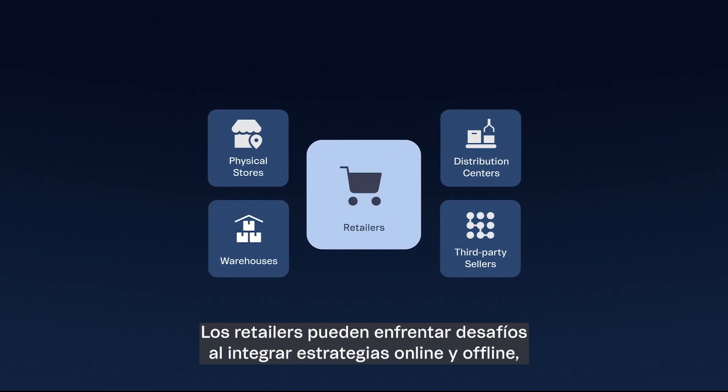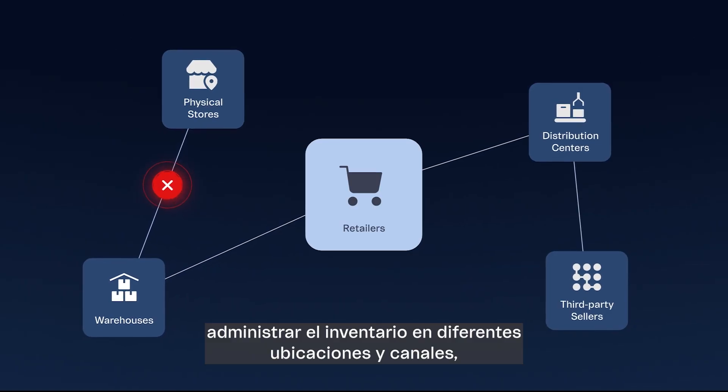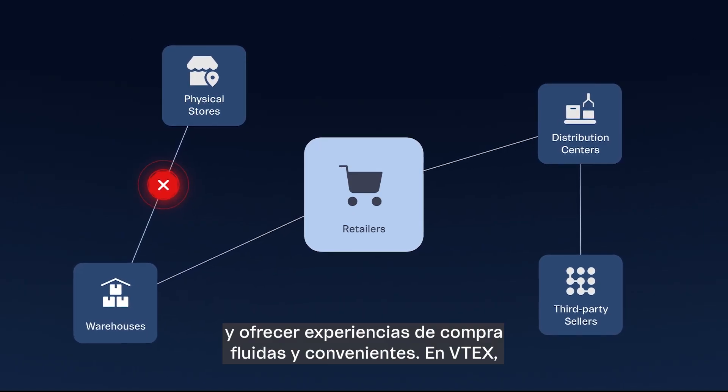Retailers may face challenges when integrating online and offline strategies, managing inventory across different locations and channels, and offering seamless, convenient shopping experiences.